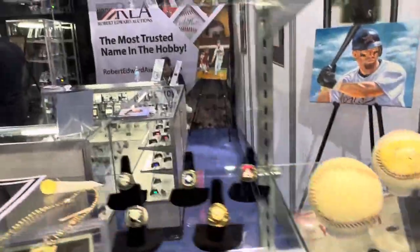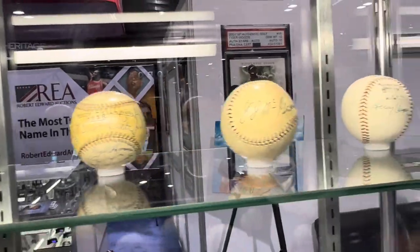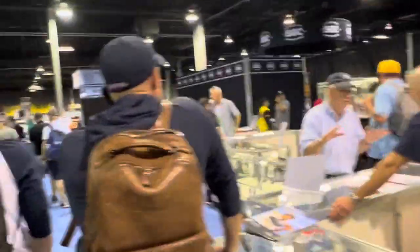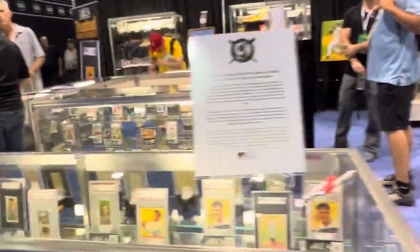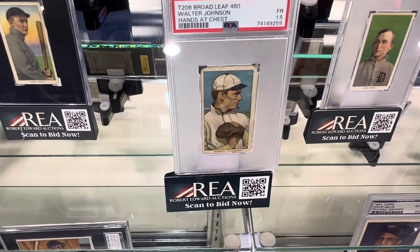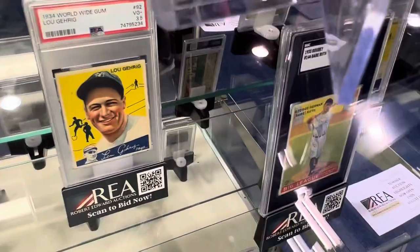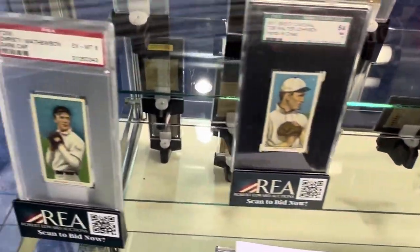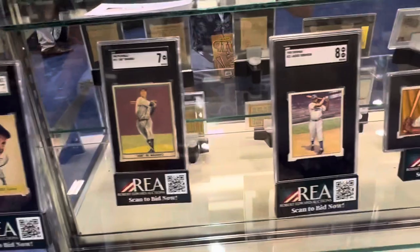They've got some bats, some balls, a Jimmy Foxx, a Ruth. There's some really cool stuff at this auction. Check out that Broadleaf — Broadleaf, Walter Johnson, Ty Cobb. They've got it all here at REA. Incredible stuff.